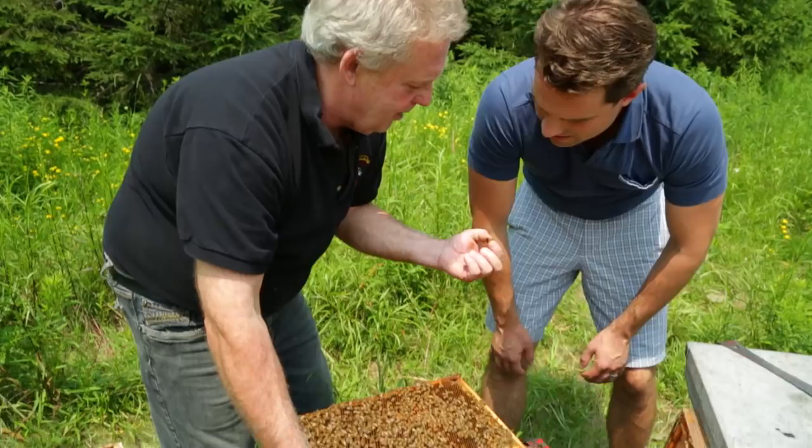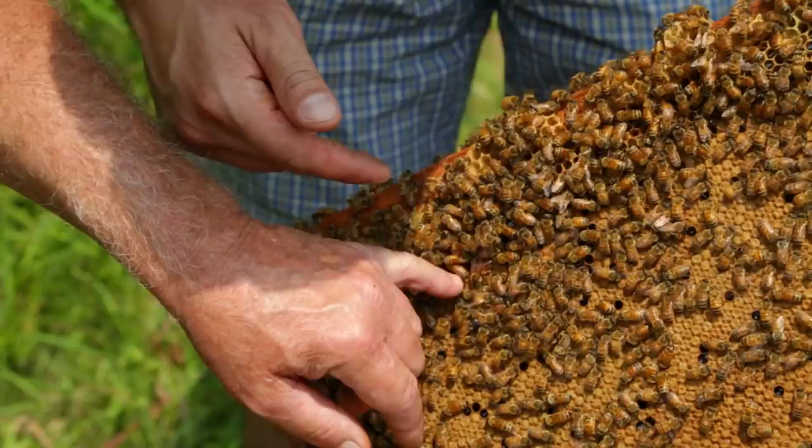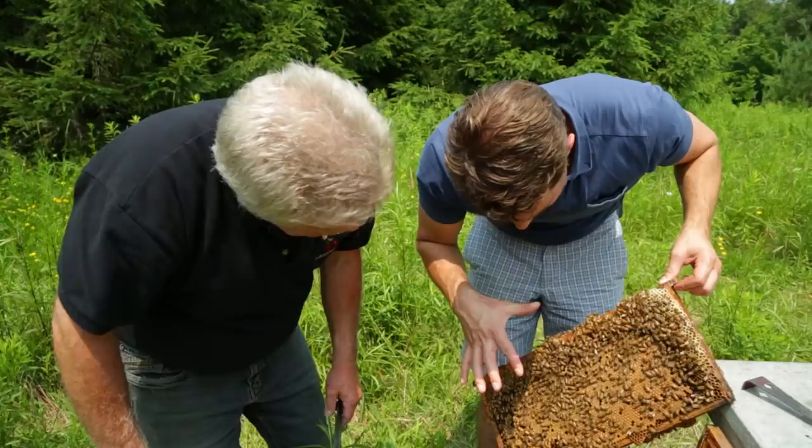There you go — grab them the other way. That's a drone. He'll go out and try to mate with another queen. This is where the queen will live with her babies. There's a queen. Oh, there she is. Wow. Everyone moves out of her way.